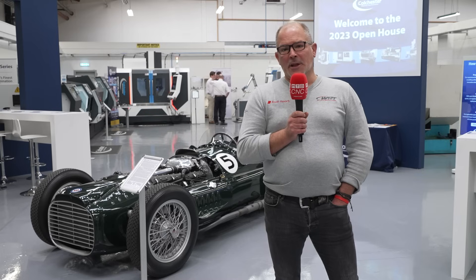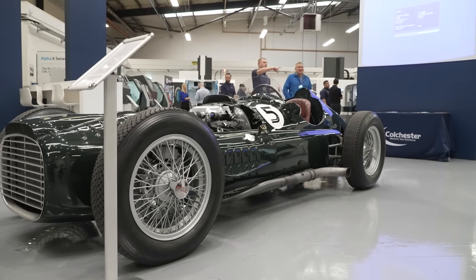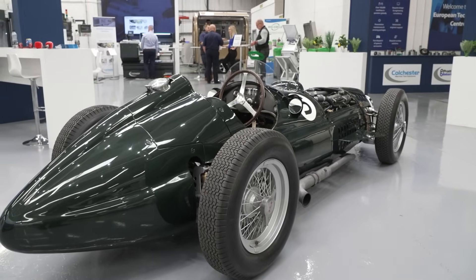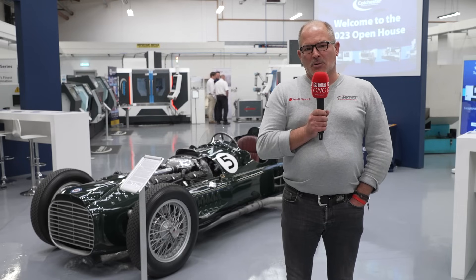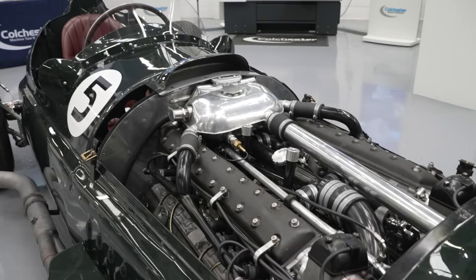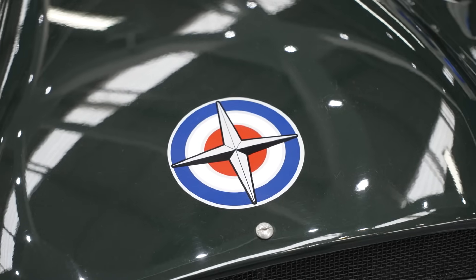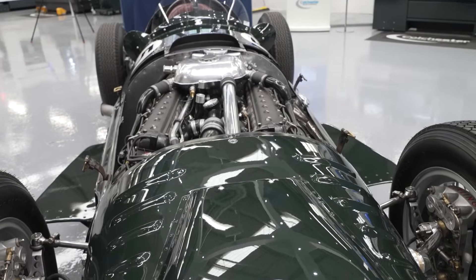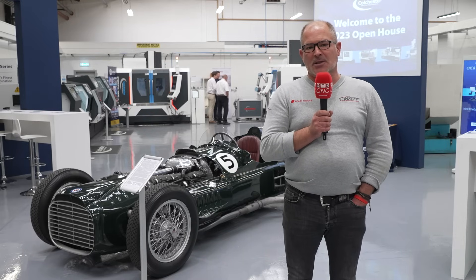We brought with us a 1952 specification BRM V16, which is a one-and-a-half litre twin-stage supercharged Formula One car from the period. The collaboration with Colchester — Colchester's TS Harrison company was a sister company to BRM in period. We're delighted to have hooked up with Colchester's group to collaborate again, and absolutely thrilled to bring this very special car to the Colchester Open House.